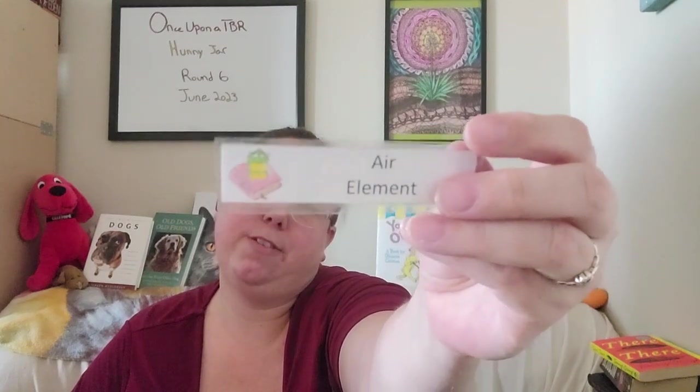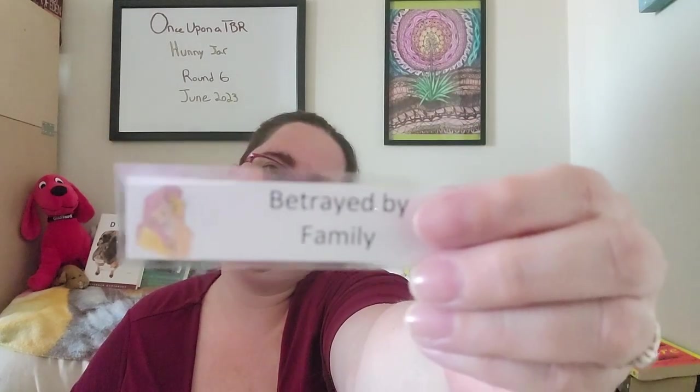For the black square we moved forward three to green and had to pull two fantasy honey jar prompts. We got air element and Lion King — betrayed by family. Unfortunately I couldn't make one book work for both, so I had to choose two books.